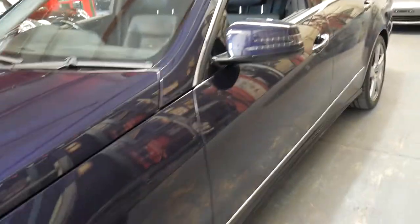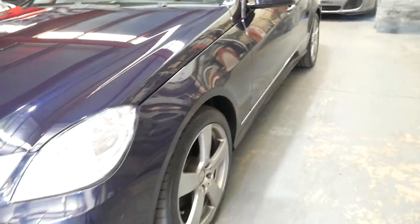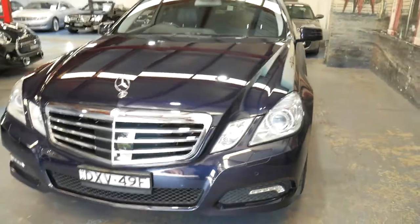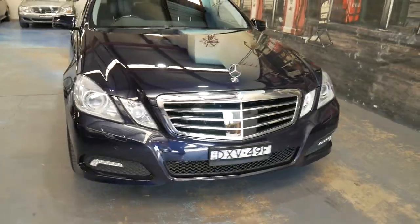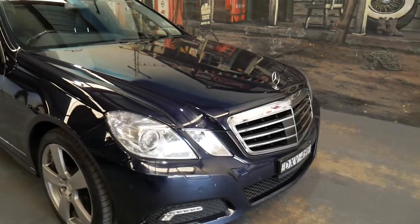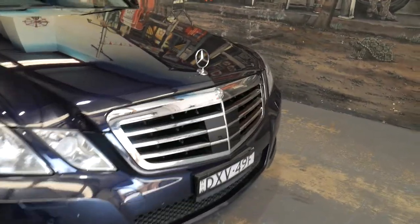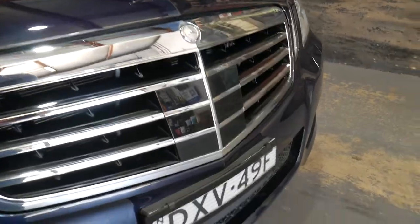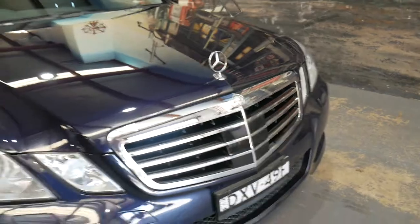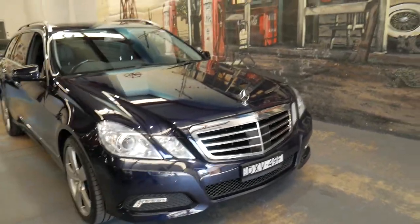It drives absolutely perfectly. It does have daytime running lights and active headlights when you go around corners — like the old Citroëns, the globe actually moves so you can see around corners. And there's your Distronic Plus. It's the first E-Class W212 station wagon I've seen with that extra.